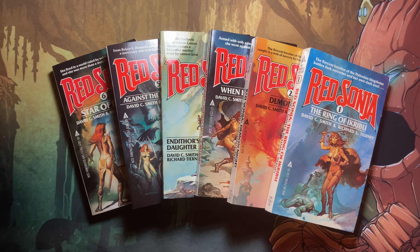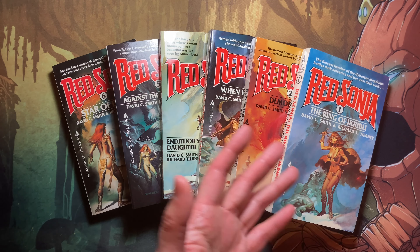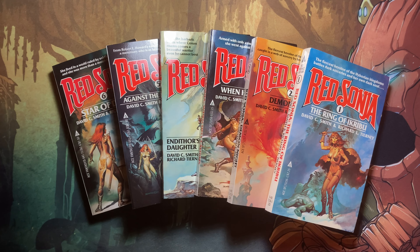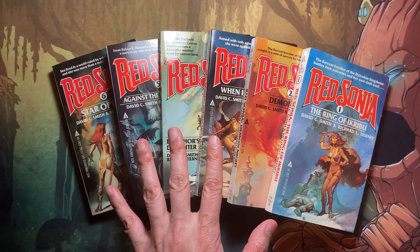Thanks for clicking on the video. Here today at Nerd Mimic, I'm happy to present my complete set of Red Sonia novels. These wonderful books were published between 1981 through 1983 and there are only six in the whole series.